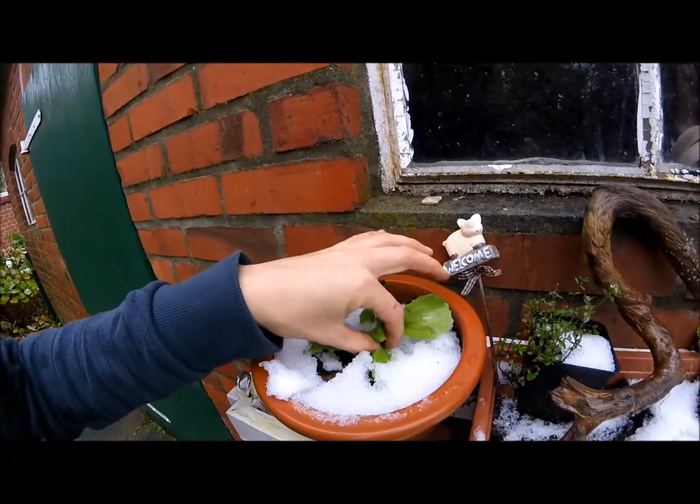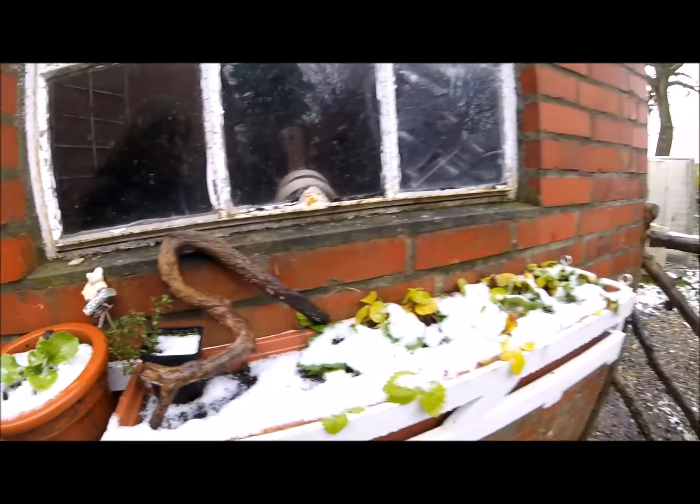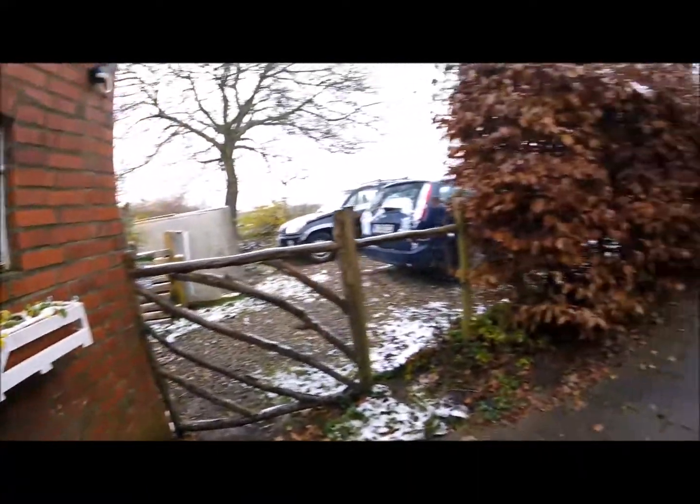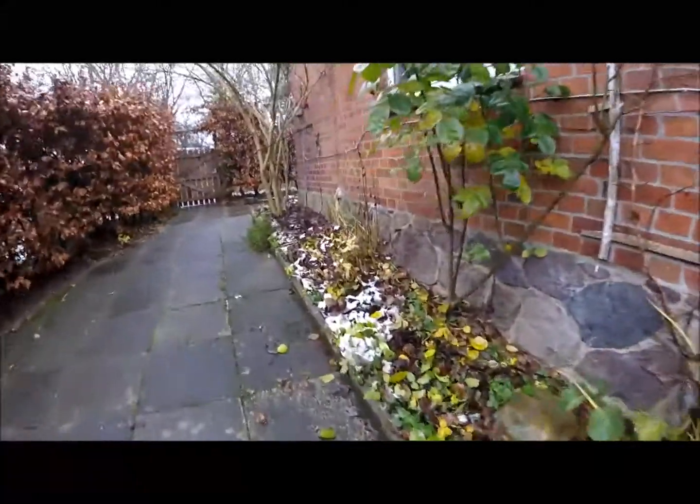Hier ist noch ein Asia-Salat unter einer Schneedecke. Und die Erdbeeren, ein kleiner Thymian.